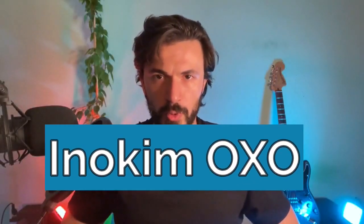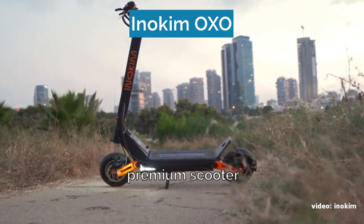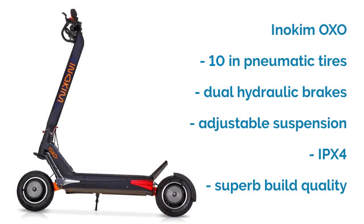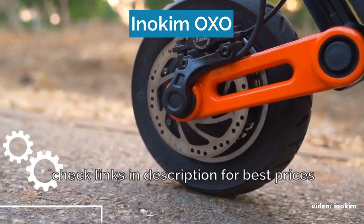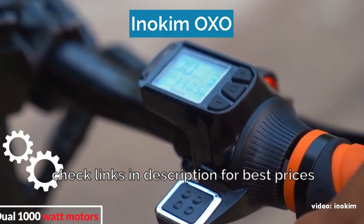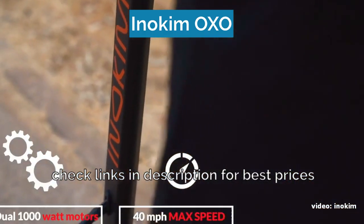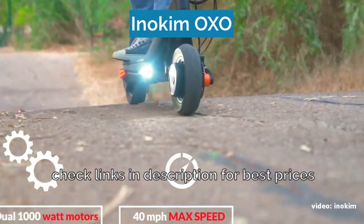Number four is the Inokim OXO. The Inokim brand is known for designing and manufacturing premium scooters, and the OXO is their best model. It comes with 10-inch pneumatic tires, dual hydraulic brakes on both the front and the rear, adjustable suspension, an IPX4 rating, and superb build quality. Besides performing amazingly, the Inokim OXO also looks amazing — unlike any other scooter out there, actually. Check out the links in the description if you want a premium off-road scooter with one of the best designs and looks in the industry.